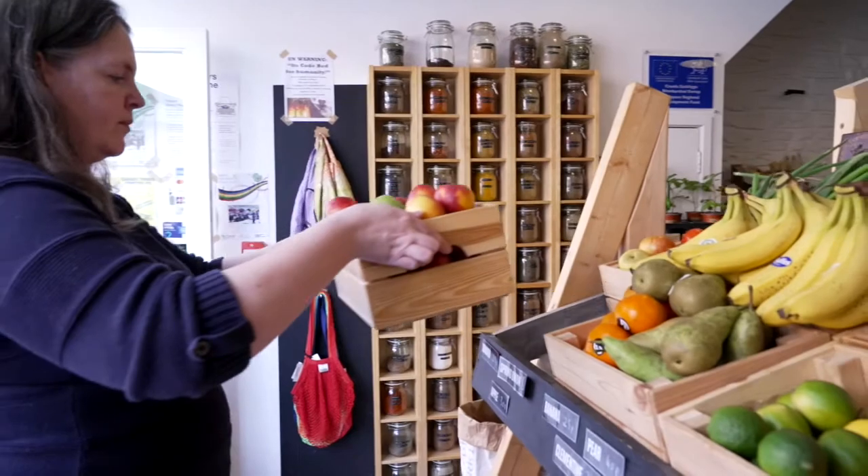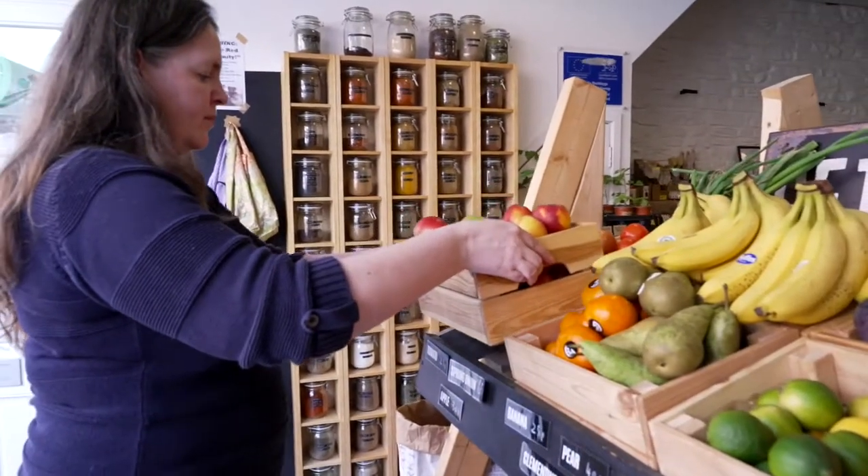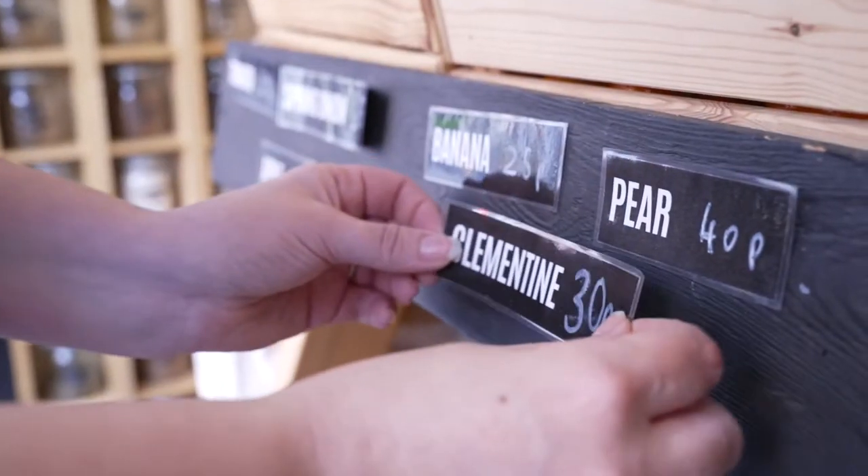Amy has to put out the goods the shop sells so the customers can see them. She puts a price on each item so customers know how much it costs.